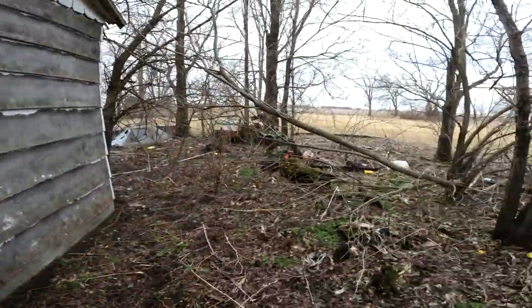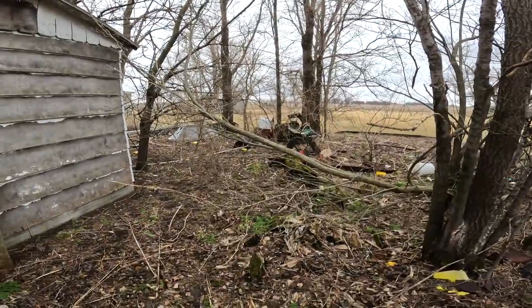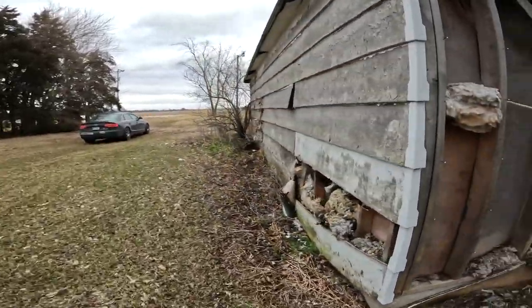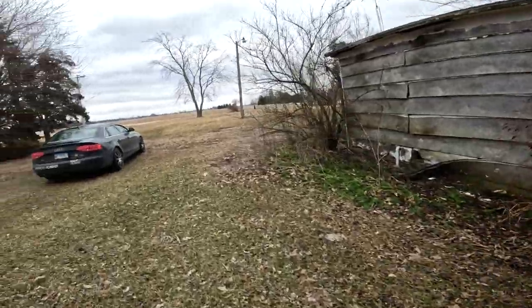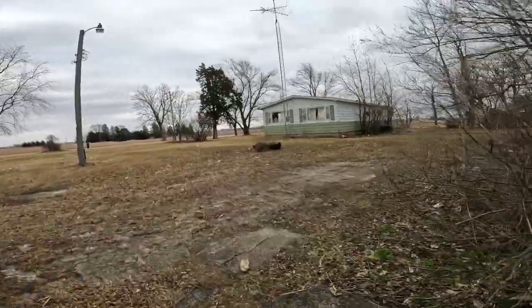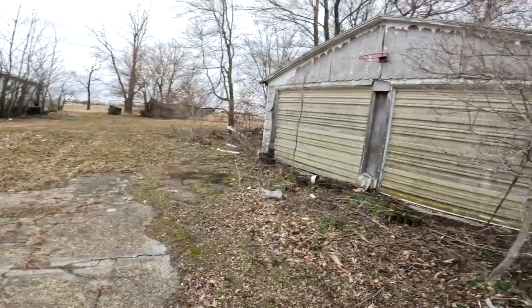The people here were either into fitness or just really into biking. Let's go around to the house again. This is in Essex, Illinois — it's a really cool little town, a lot of little biker bars and dive bars. This was all completely covered with snow last time.